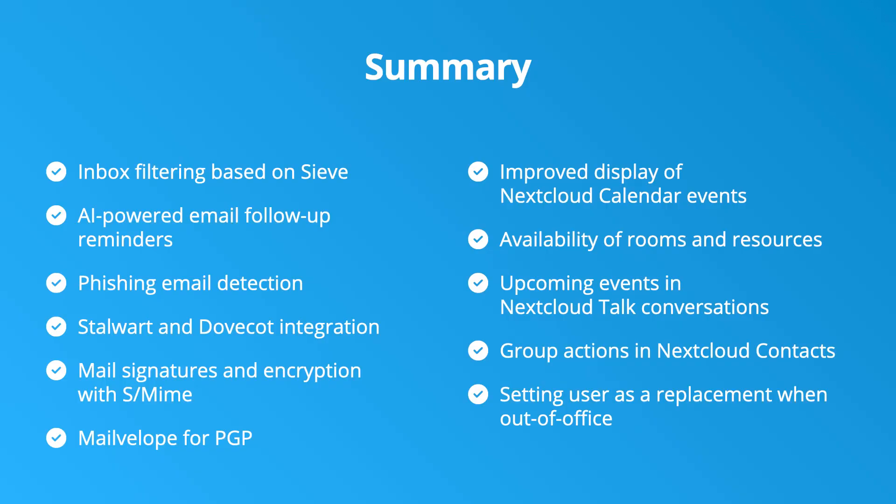Here you have it as a summary of what's coming with Nextcloud Groupware Hub 9. My personal favorite is the phishing email detection, which is designed to help protect you from those pesky phishing emails.